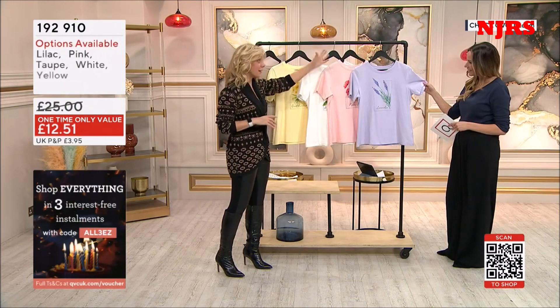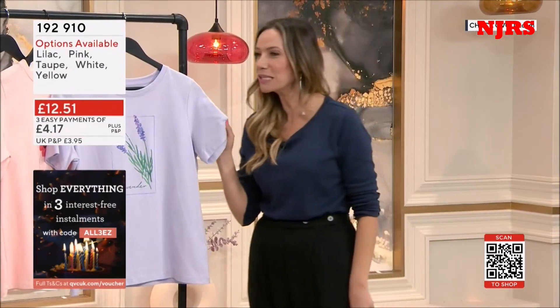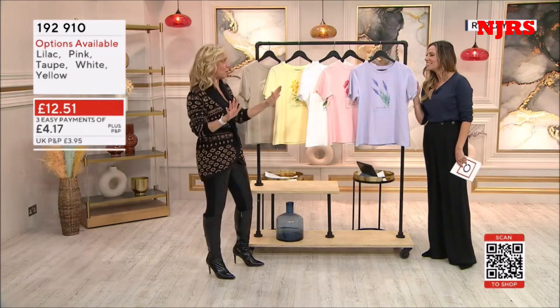Let me just take you through the colours so you can see and point out the flowers. It's a lovely thing if you're into your garden. So we're calling this the lilac, but it has the lavender on it — they didn't think that through, did they? Yeah, you've overcomplicated that.